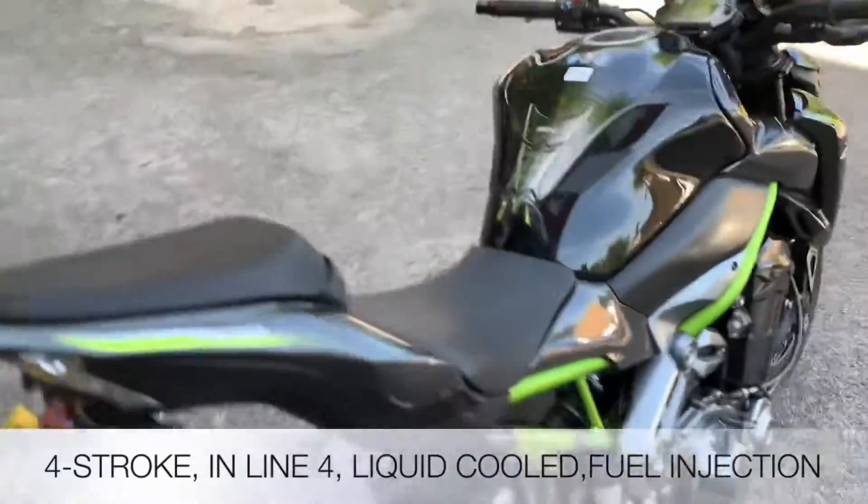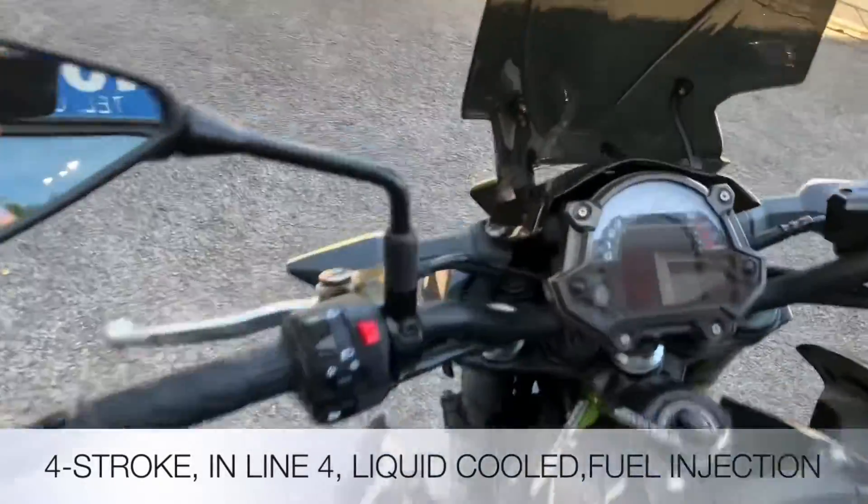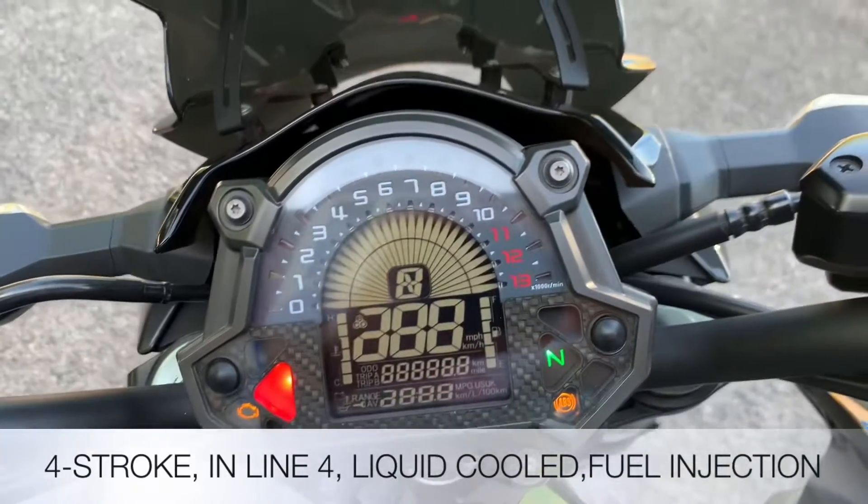The Z900 is an inline-four, it's four-stroke, it's water-cooled, fuel injection. Let's fire it up and see what it sounds like with that Akrapovic exhaust.